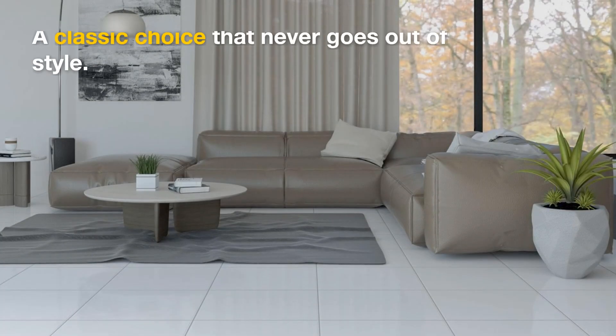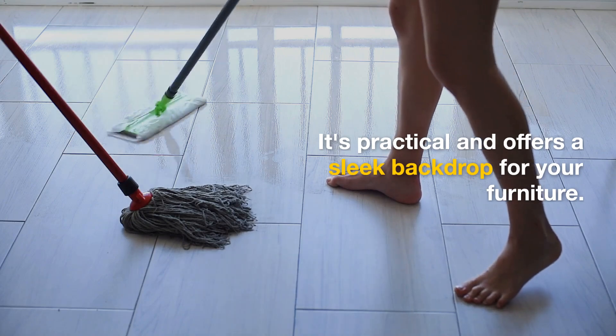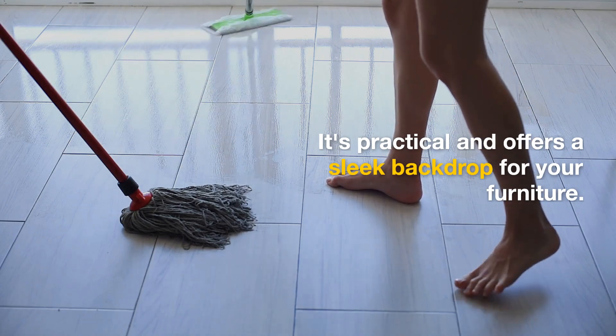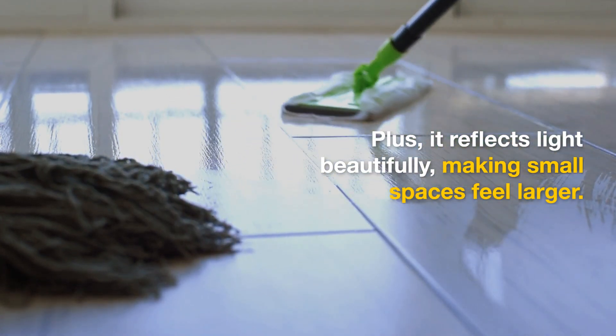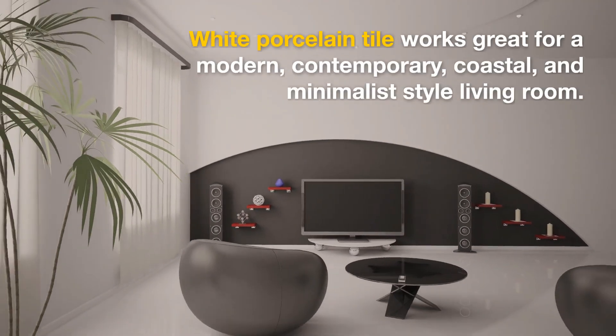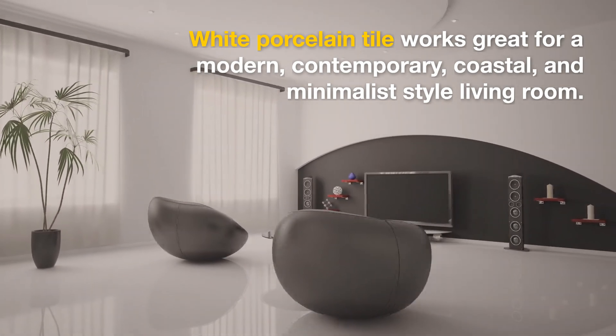White Porcelain Tile — a classic choice that never goes out of style. It's practical and offers a sleek backdrop for your furniture. Plus, it reflects light beautifully, making small spaces feel larger. White Porcelain Tile works great for a modern, contemporary, coastal, and minimalist-style living room.